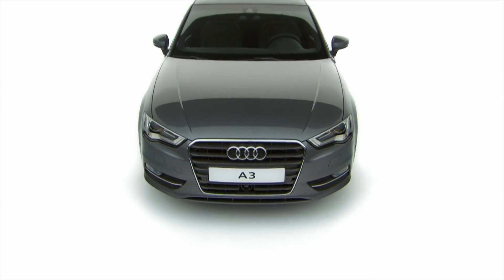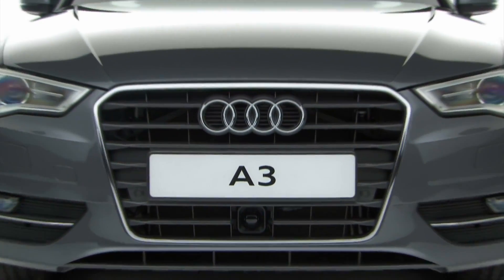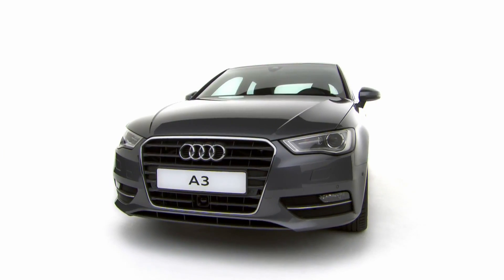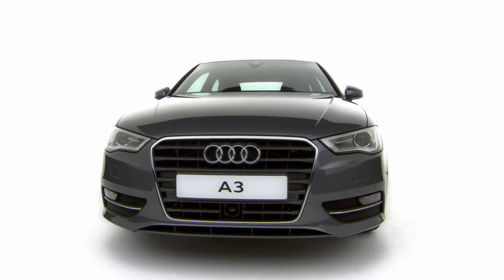On the outside, the first thing you'll notice is a new single frame grille and sharp bonnet lines, which give the A3 an unmistakable presence on the road.